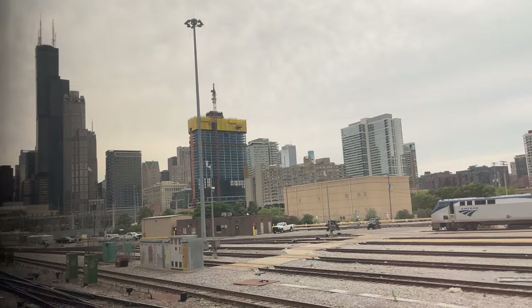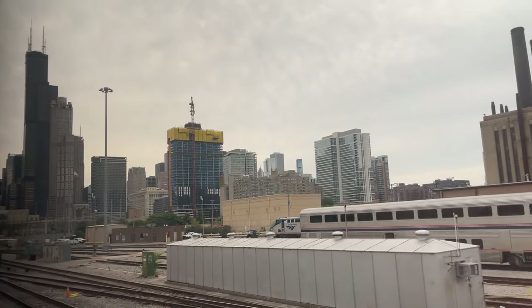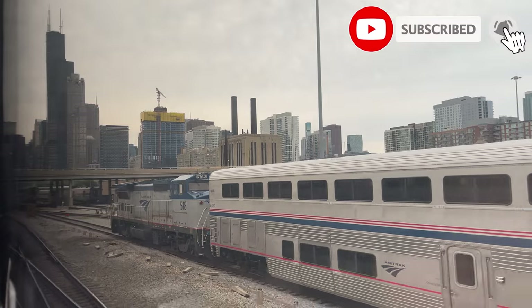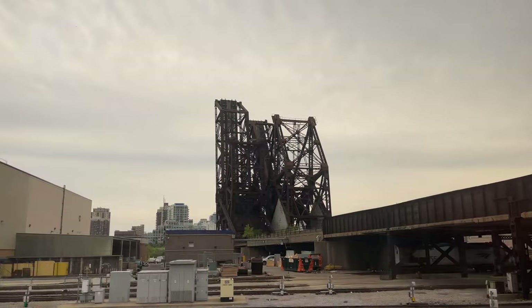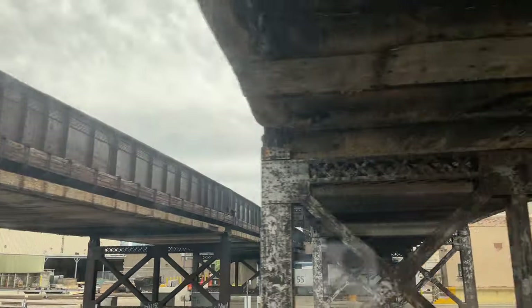Exiting the tunnels below Chicago, Amtrak's Chicago Yard fills the foreground, the Chicago skyline standing tall on the horizon. Passing under the St. Charles Airline Bridge and over the Chicago River, we leave downtown Chicago behind, heading out into the suburbs and beyond.